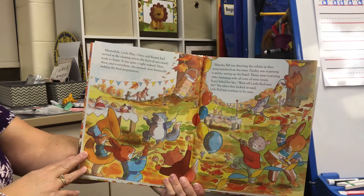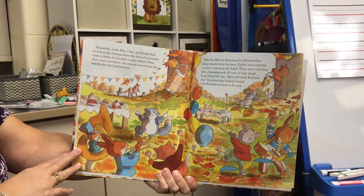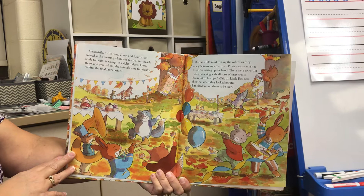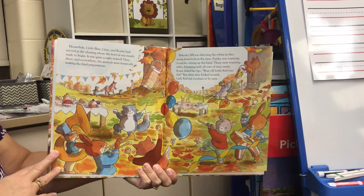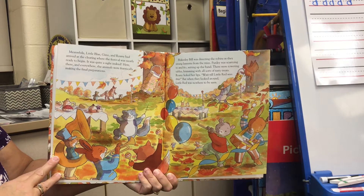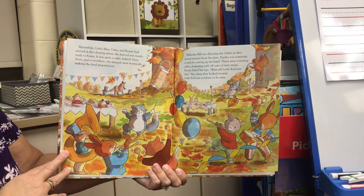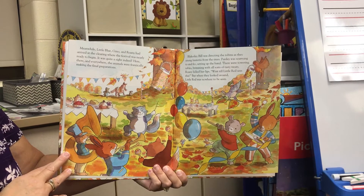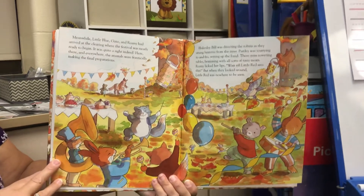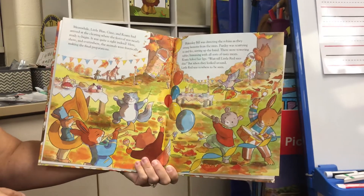Meanwhile, Little Blue, Gino, and Roni had arrived at the clearing where the festival was nearly ready to begin. It was quite a sight indeed. Here, there, and everywhere, the animals were frantically making the final preparations. Blakeslee Bill was directing the robins as they strung lanterns from the trees. Purdy was scurrying to and fro, setting up the band. There were towering tables brimming with all sorts of tasty treats. Roni licked her lips. "Wait till Little Red sees this." But when they looked around, Little Red was nowhere to be seen.